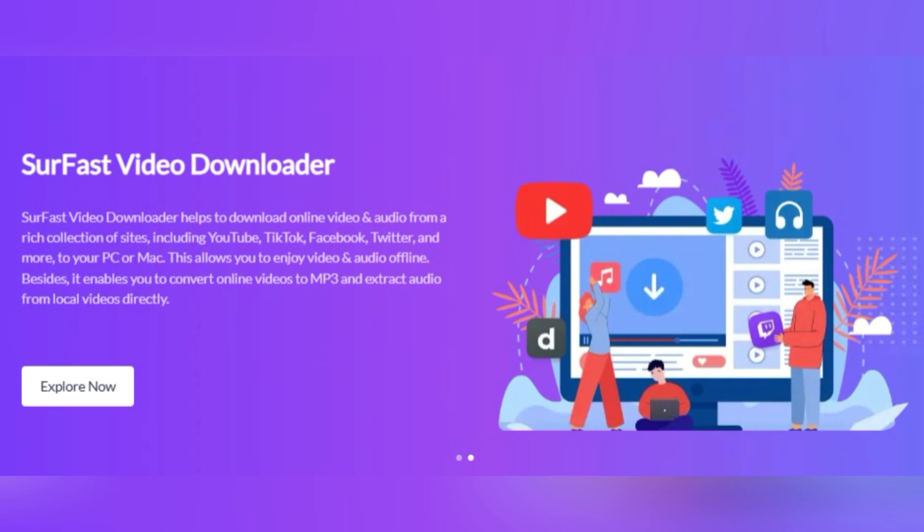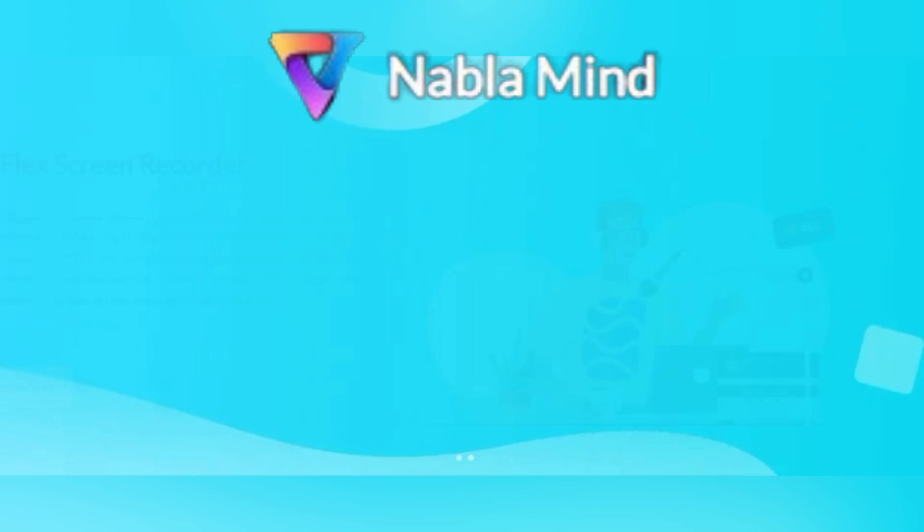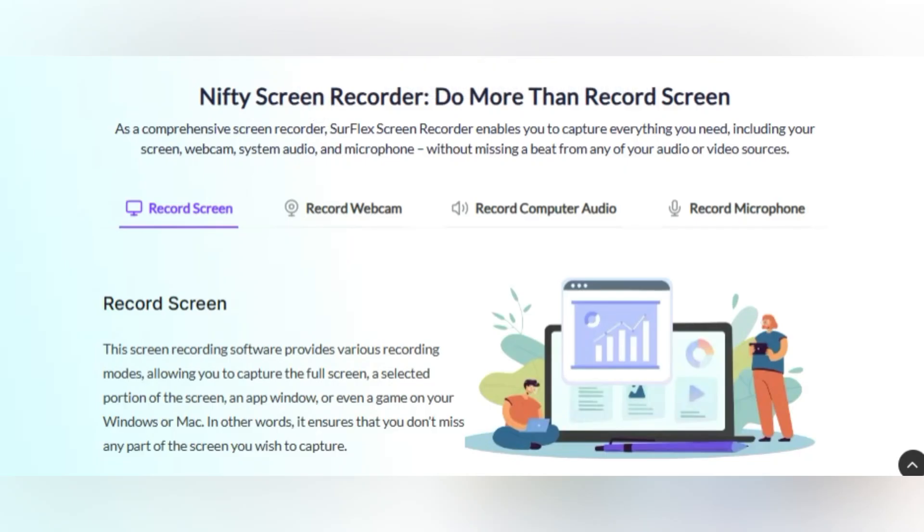Your search ends here with Nabla Mind Software Solutions. Nabla Mind offers two unique software tools: SirFlex Screen Recorder and SirFast Video Downloader. Let's dive in.